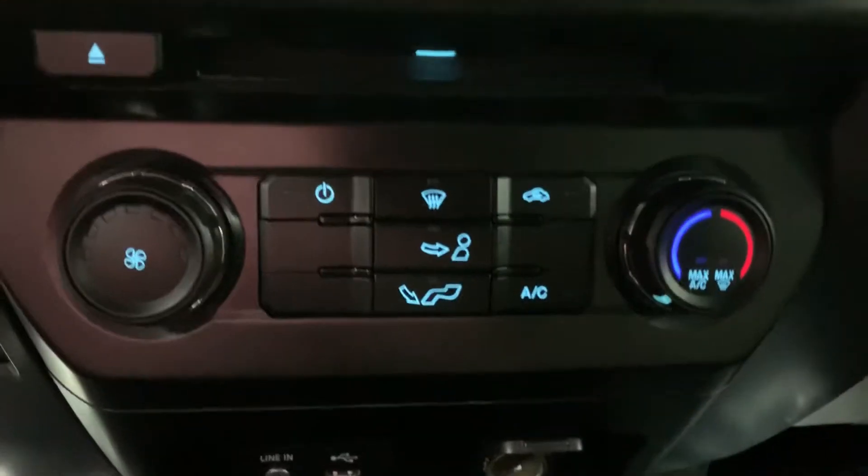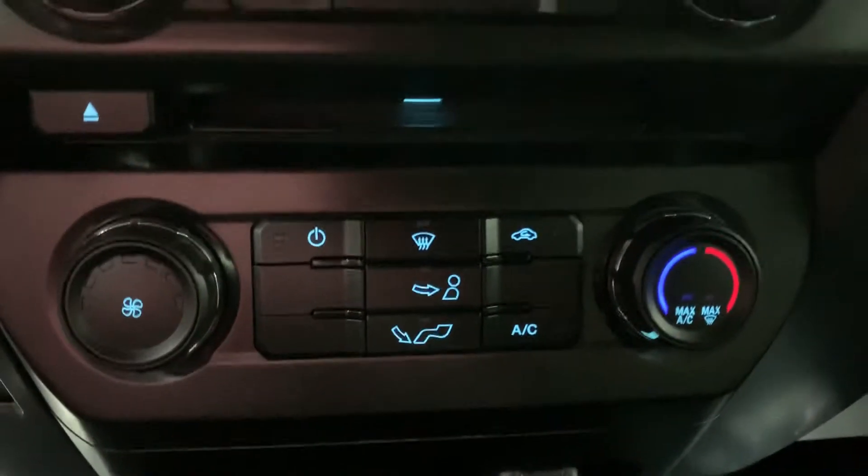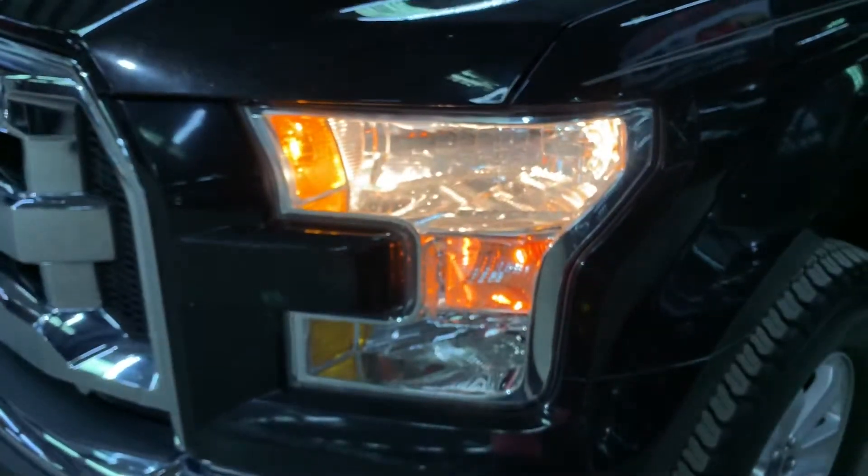Again, the AC works good. We're going to step outside now and take a look at the headlights and taillights so you can see that they are in good condition and have a nice design. As you can see, the headlights are working good.